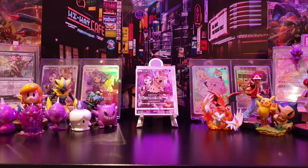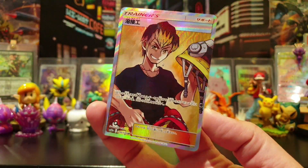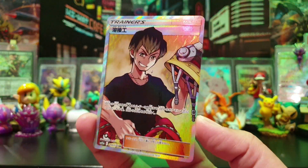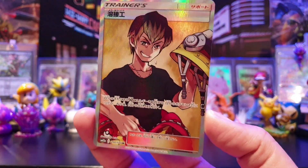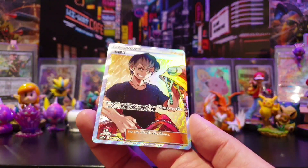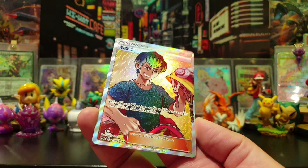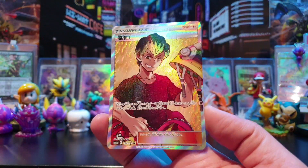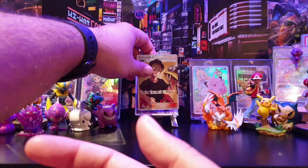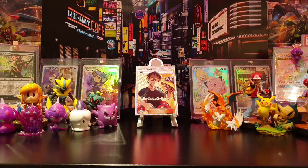This next one was from a UK seller, and it is Welder full art. Now, those who collect English cards might not know there is a second Welder - this time it's the male version. Very nice looking card; you can see the flames in the background texture. Very nice - that'll go into my full art trainer collection.